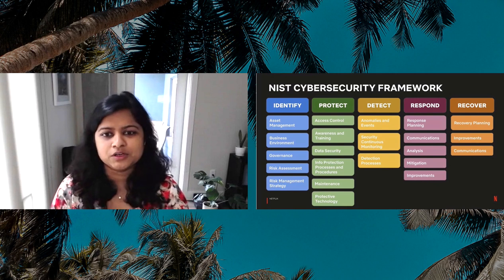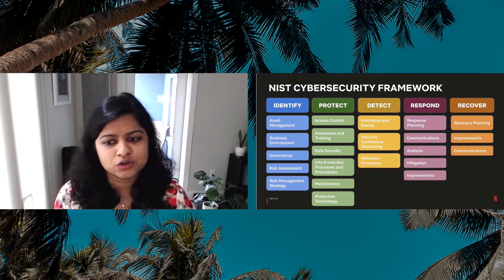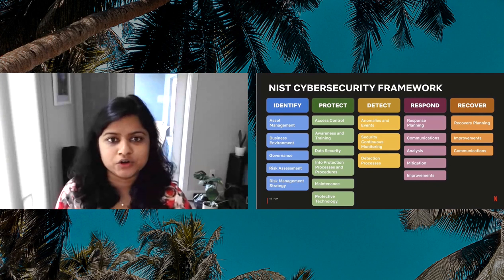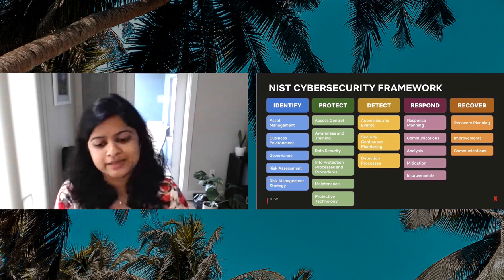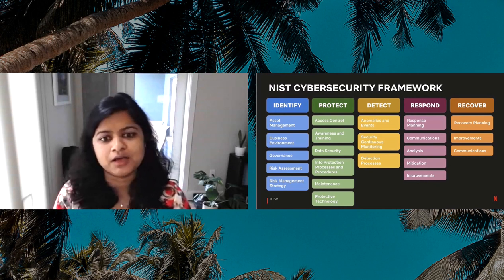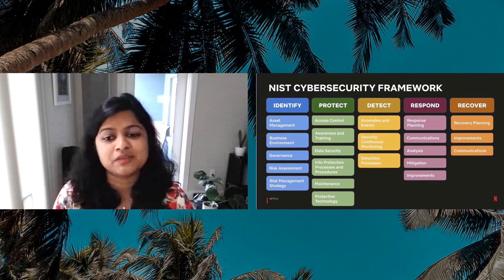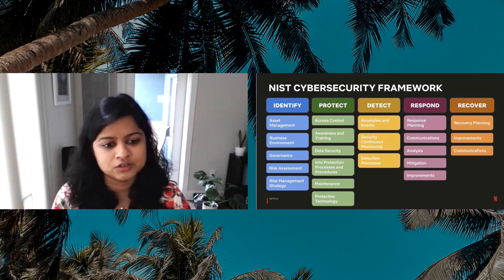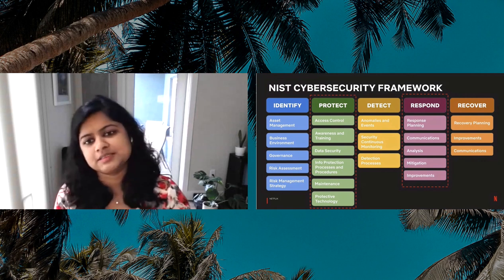Folks may be familiar with the NIST cybersecurity framework. It is a policy framework that any organization, big or small, can use to evaluate their current security program in a pretty flexible way. It helps you identify areas where existing processes may need to be strengthened, or where new processes may need to be implemented to improve your program maturity. And it gives us a very good common language and methodology to manage and understand our security risk and to communicate it to different stakeholders. Now, at its core,